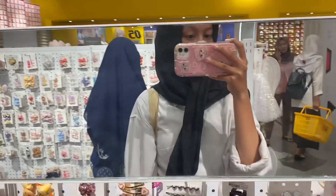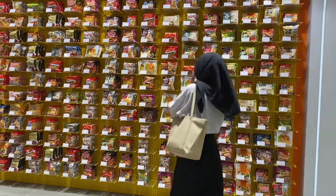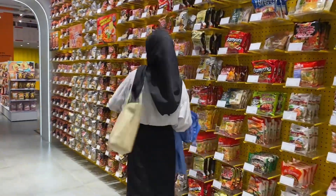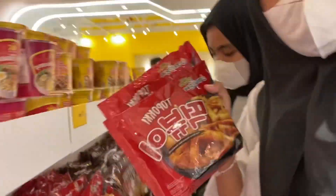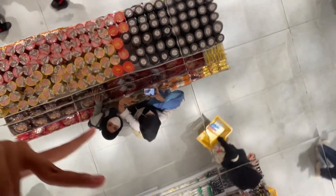There are also cute hair clips and lots of sections to explore. Now we want to go to the noodle section because you shouldn't skip it — it's really eye-catching! All of the noodles are here, starting from Samyang, Topokki, and many others. There's also a mirror and we can take a photo from below.